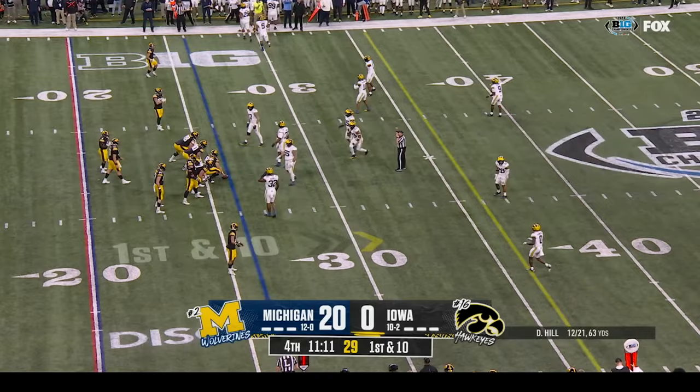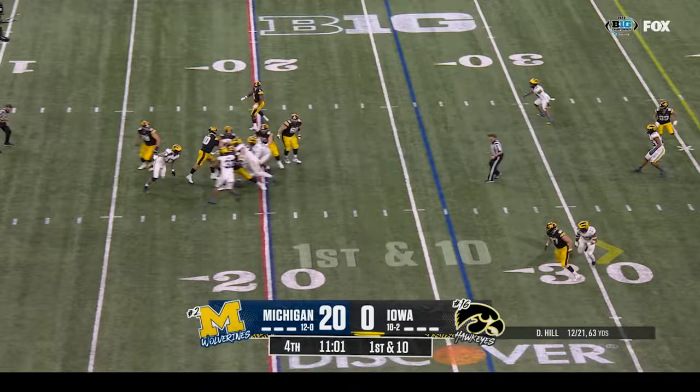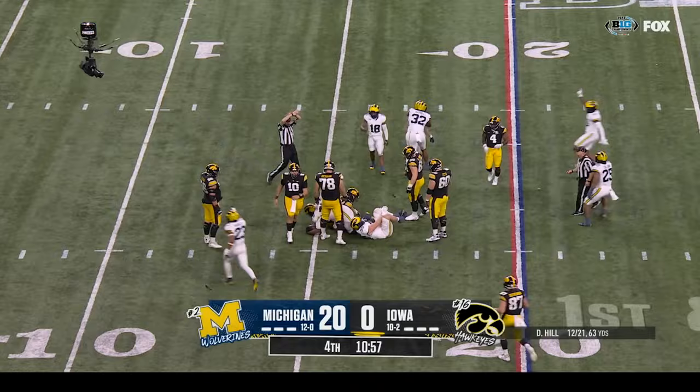Michigan will try to substitute here as Iowa plays with a little tempo down twenty to nothing. First down to the twenty-six. Hill under pressure — knocked out of his hands — loose — and Michigan has it again! Brayden McGregor with the recovery.